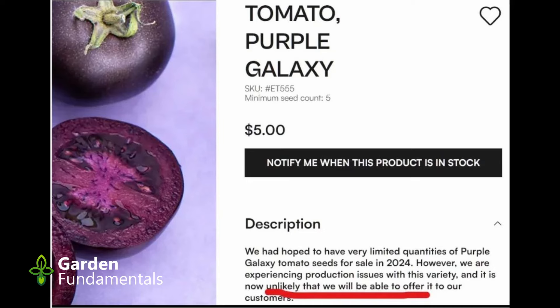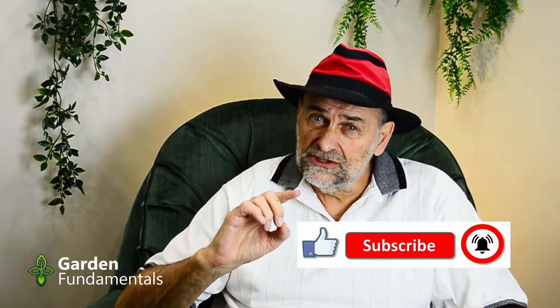But the questions kept coming. Soon their online catalog said they had hoped to have a very limited quantity of Purple Galaxy tomato for 2024, however they were experiencing production issues with this variety and it was now unlikely they would be able to offer it to customers. So they blamed production issues. But after a little while and lots of online complaining, they backtracked even on that and said they did a lot more testing and in fact it is a GMO — so they refused to sell it.